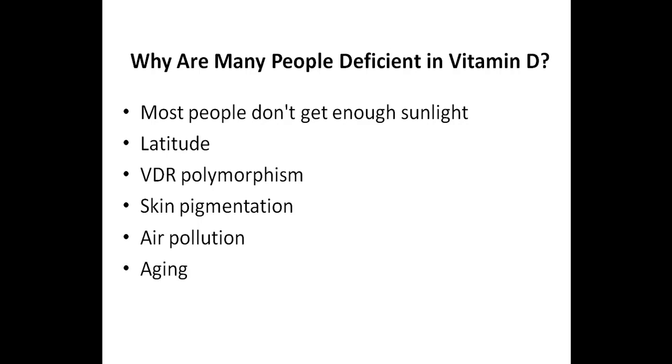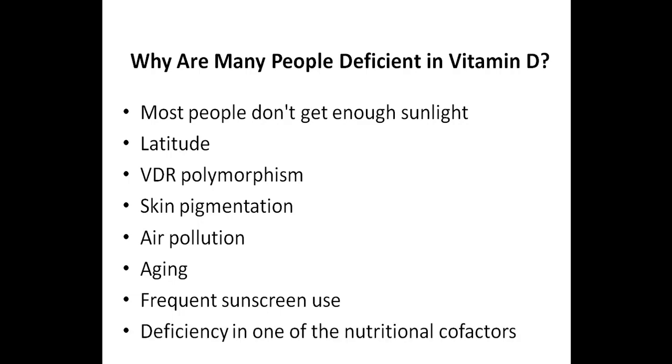Aging affects vitamin D metabolism — the older you get, the less vitamin D is produced by the skin. Frequent sunscreen use is also a factor, as sunscreen blocks the absorption of vitamin D; I would try to get at least 20 to 30 minutes of sun exposure daily without sunscreen. Finally, deficiency in one of the nutritional cofactors can be an issue. Vitamin D works together with numerous cofactors, including magnesium, vitamin K2, zinc, boron, and vitamin A.